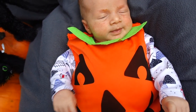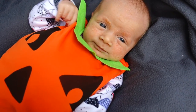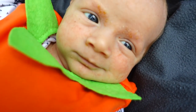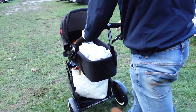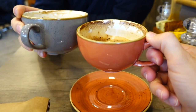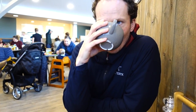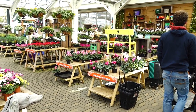Within a day or two, his eyebrows actually started to turn orange — which is perfect timing for Halloween. So guess what we decided to dress him as? A pumpkin. Happy Halloween, Jacob!